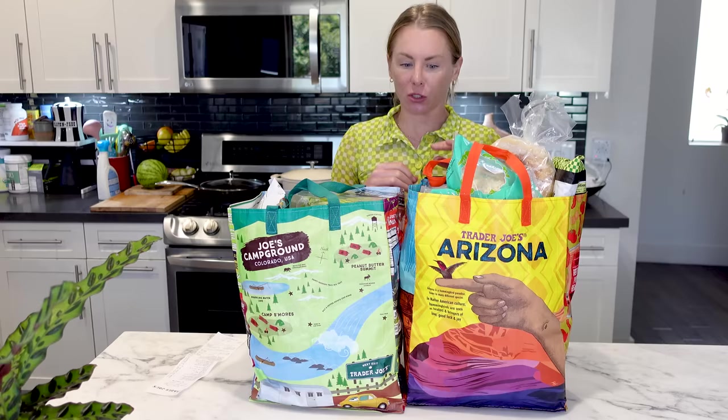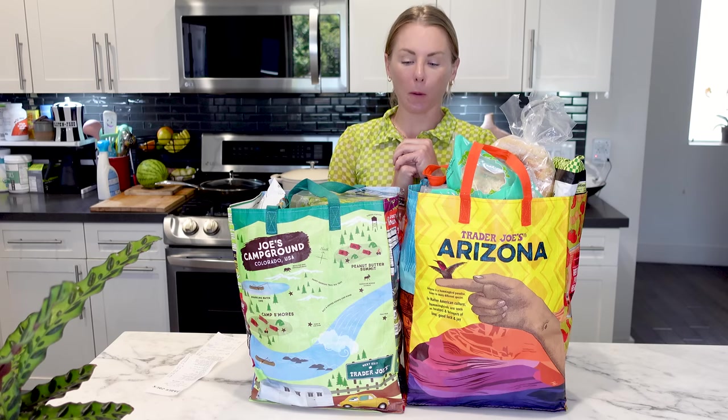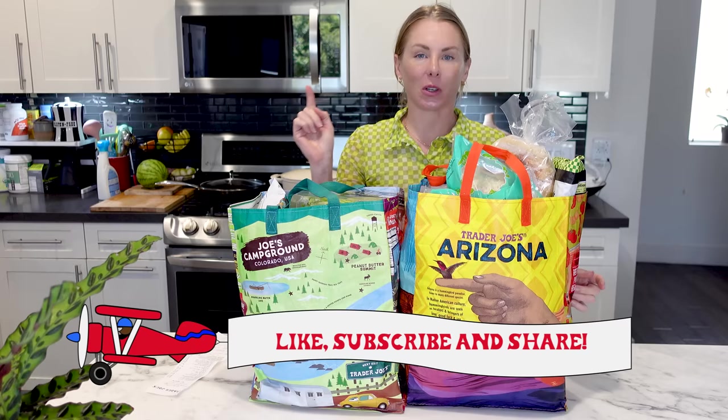There are a couple of brand new items I'm really excited to sample, and then some items are back which I'm very excited about. So let's jump on in. I'm Natasha with Natasha's List. Please be sure to like and subscribe to my channel, and let's see what I got.